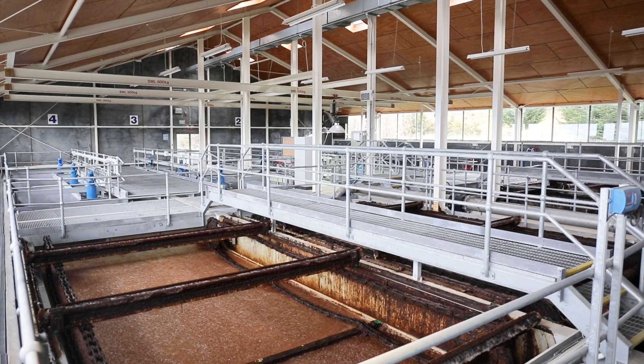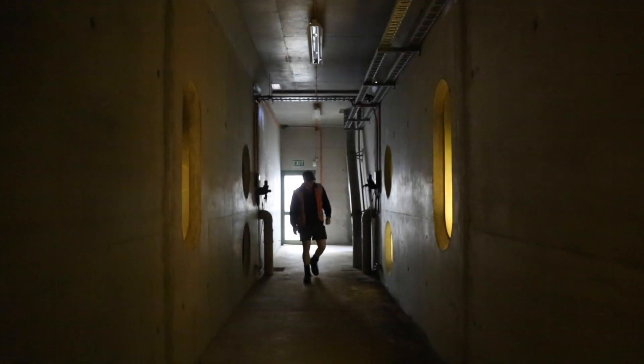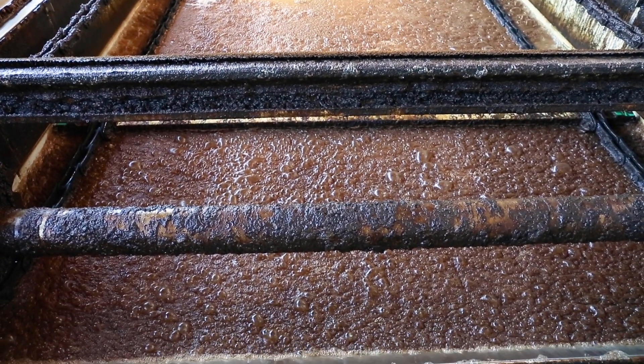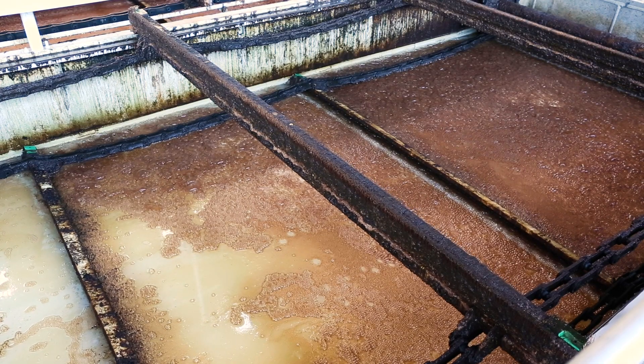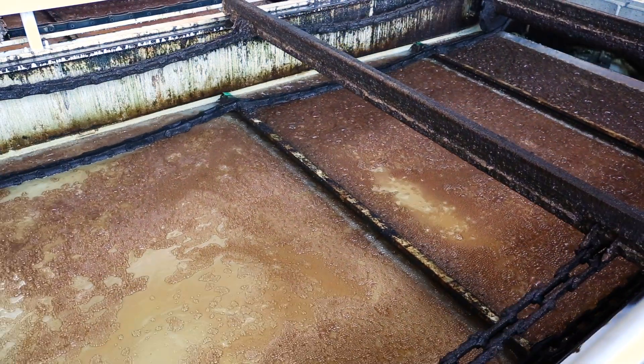The water then enters a tank called a DAF, which stands for dissolved air flotation, where most of the floc is removed. This is the clarification stage. A fraction of water is taken from the main flow and injected with air under high pressure. This water, saturated with dissolved air, is conveyed through stainless steel pipes to a series of nozzles at the bottom of the DAF tank. On release at the nozzles, dissolved air forms small bubbles which rise to the surface carrying the flocculated material with them. At the surface, the floc-covered bubbles form a sludge layer, or float, which is simply scraped off the top and flushed away into the city sewers.